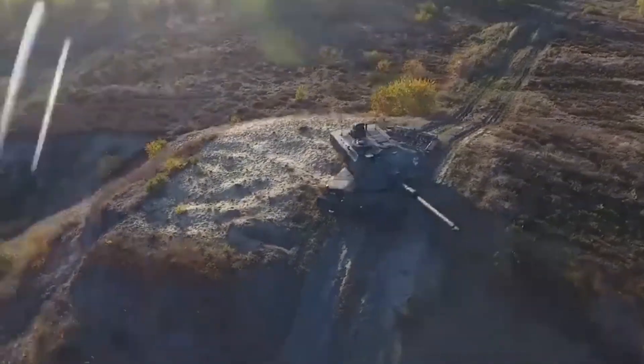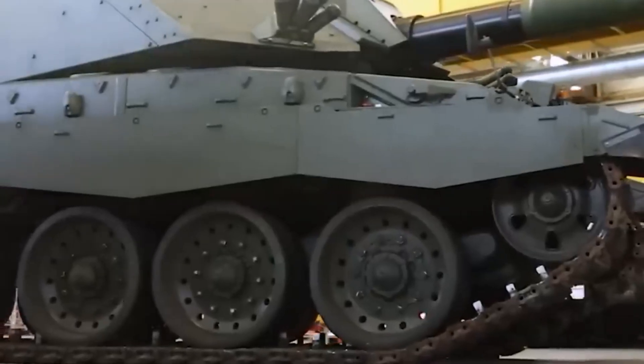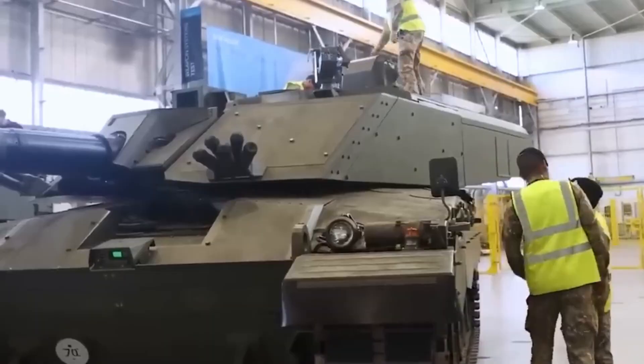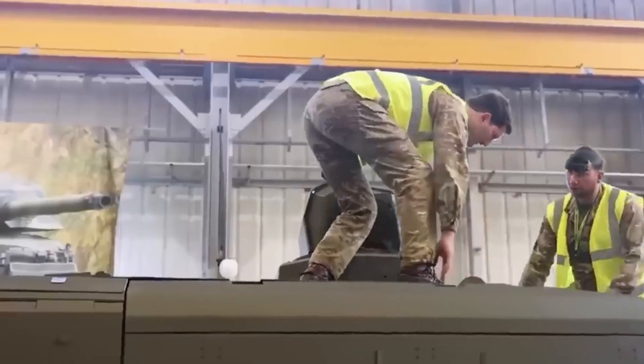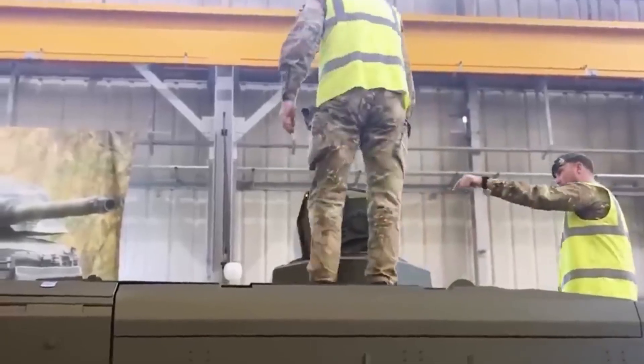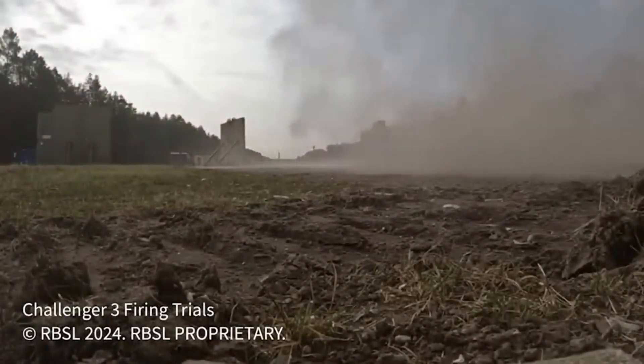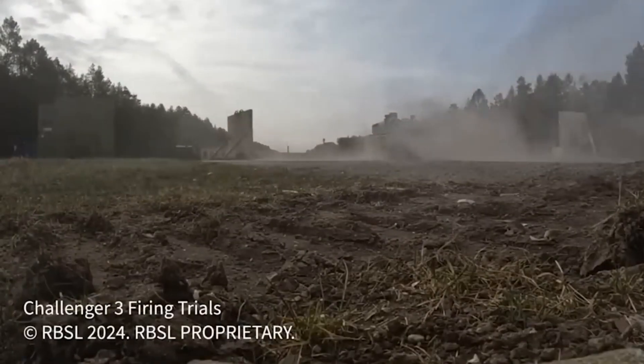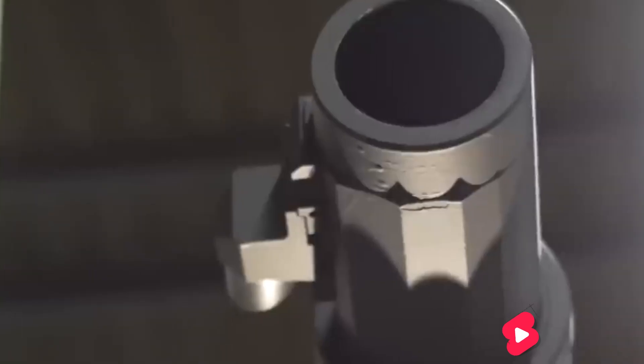Rheinmetall BAE Systems Land was tasked with transforming 148 tanks into state-of-the-art war machines, and the result is impressive. Gone is the outdated rifled L-30A1. In its place, Rheinmetall's powerful 120mm L-55A1 smoothbore cannon, fully compatible with NATO ammunition and capable of firing the most lethal rounds in the Alliance's arsenal.